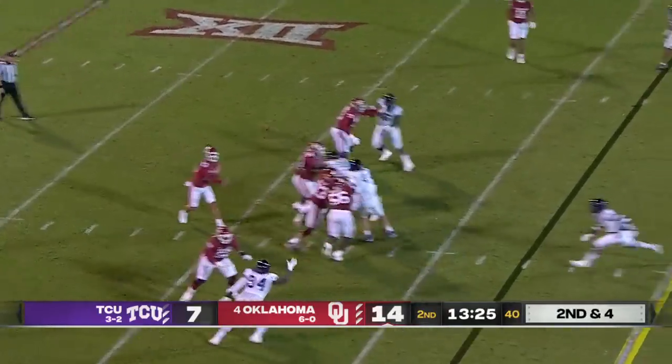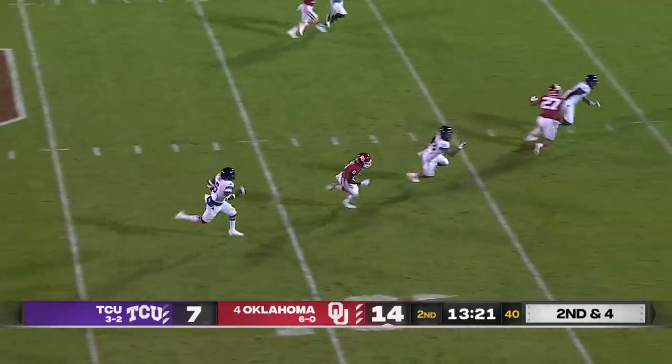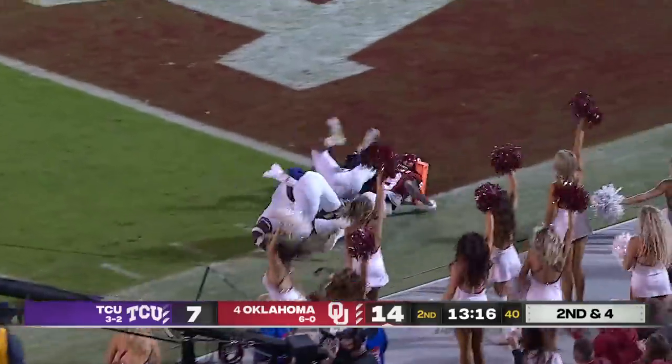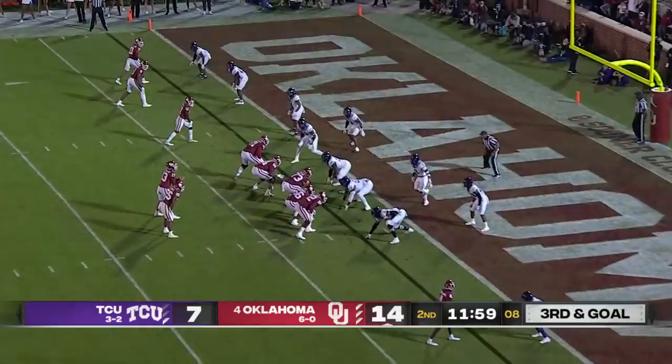Williams instead looks over to the right and finds a man — Woods off and running, makes a cut, foot race. Woods dives and is knocked down just short of the goal line. Third and goal.